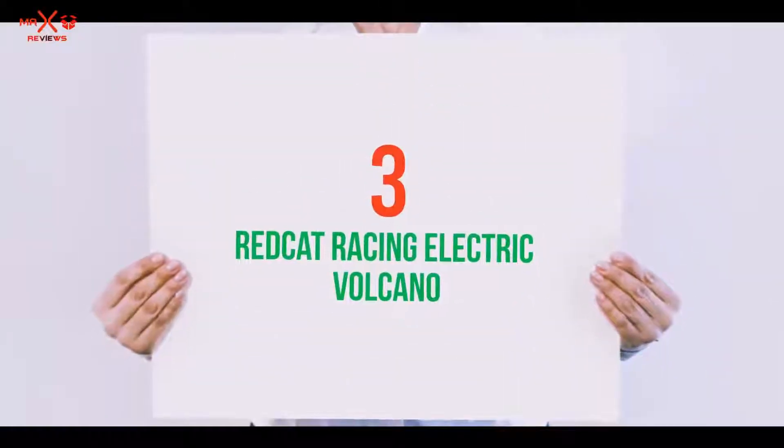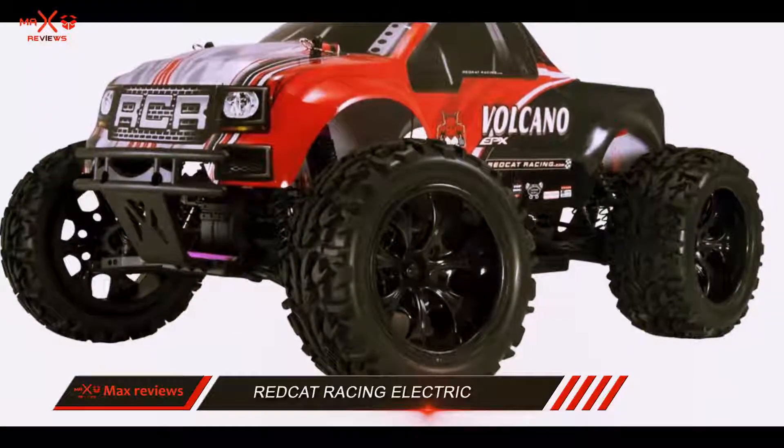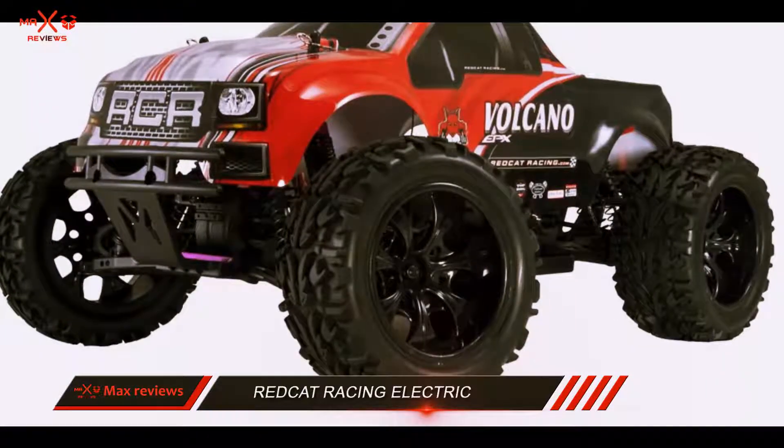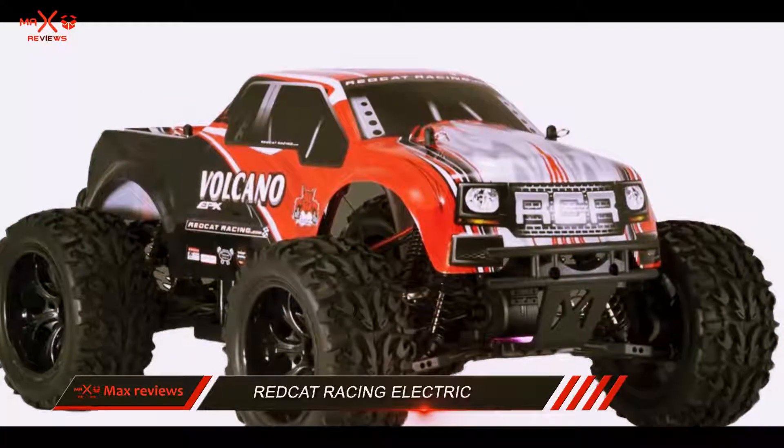Starting at number 3: the Red Cat Racing Electric Volcano. This RC truck is designed with a polycarbonate body and has a 27T brushed 540 electric motor.